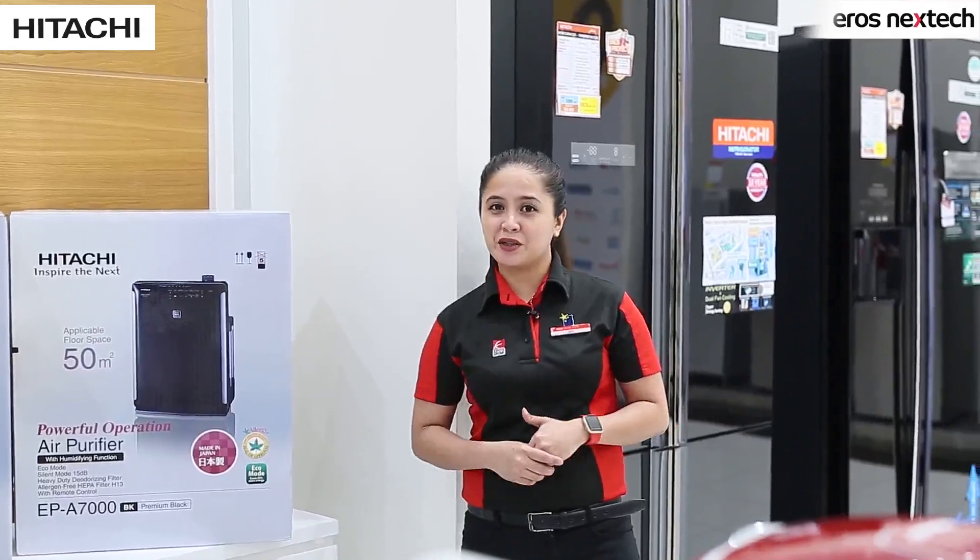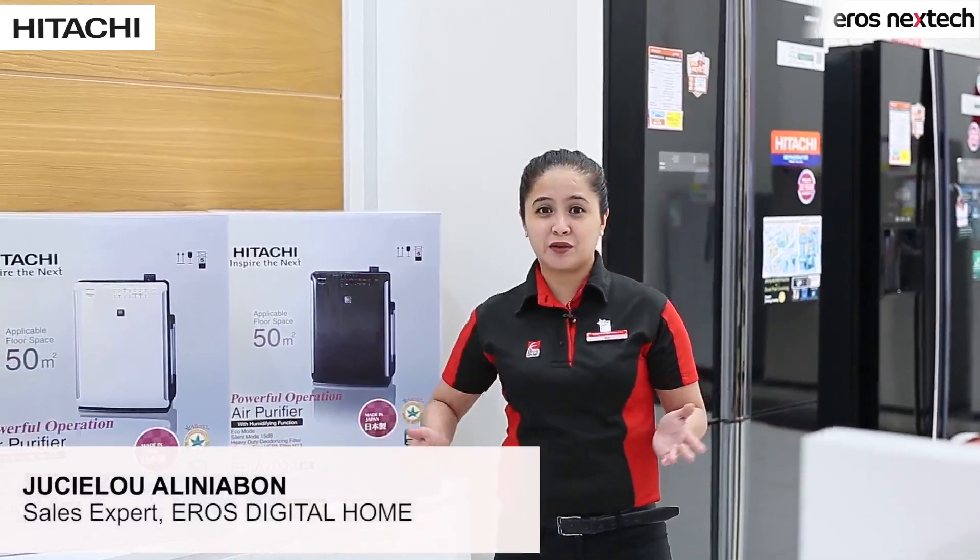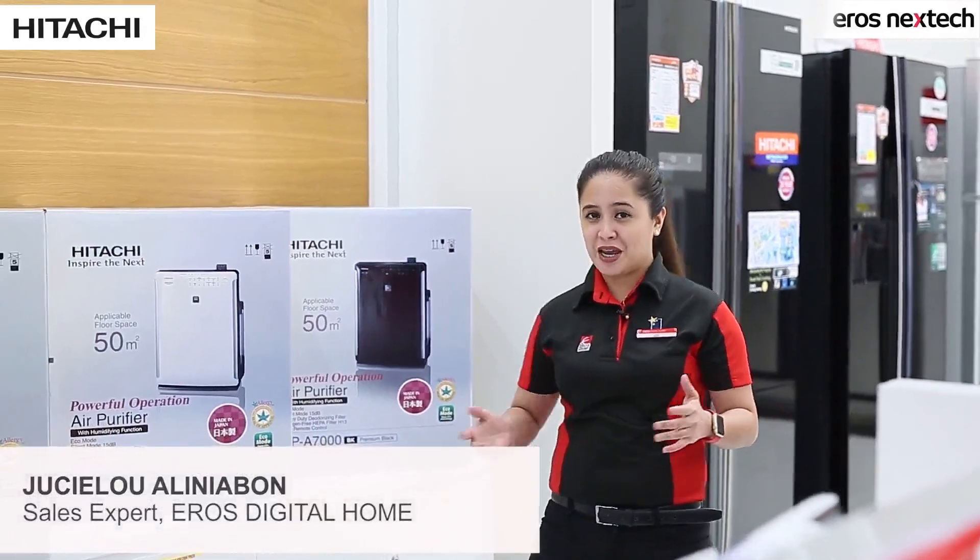Hi everyone! Welcome to another episode of Next Tech with me, Jas. This is where we talk about our best selling products and review their performances so you can make the right decision.